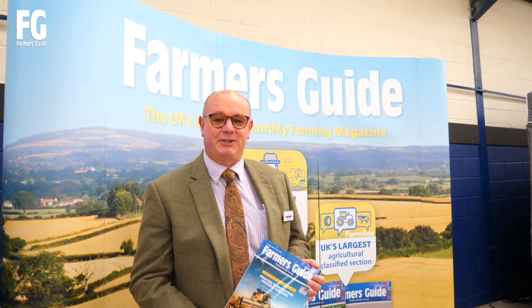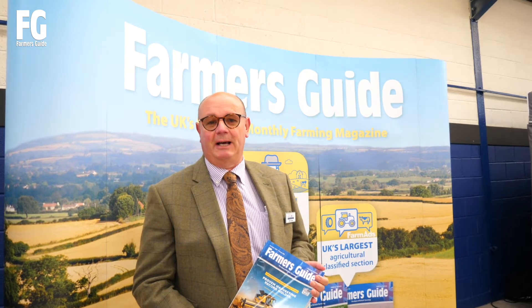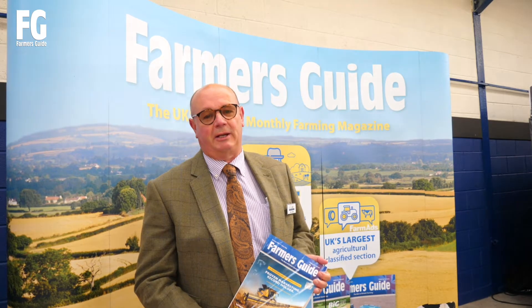Also very pleased to welcome this year as new exhibitors is Farmer's Guide. You can never have too much information and it's great to have Farmer's Guide on board here at the show. I'm sure farmers will find this a very useful source of information to aid their business.